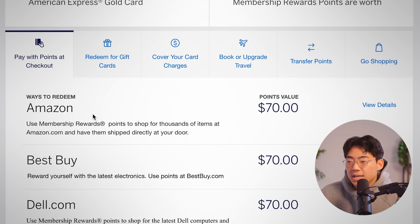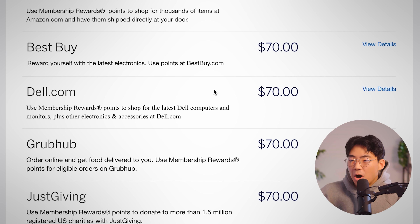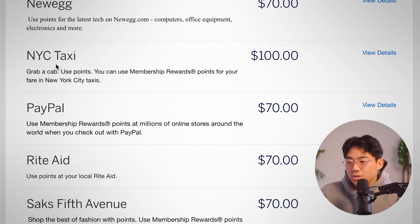For 10,000 membership reward points used at Amazon, you'd be getting $70, which means you're getting a 0.7 cent per point ratio. The rule of thumb here is to stay above a one cent to one point redemption — if you're not able to do that, you're not getting a good redemption. Scrolling down, they give us some other sites to redeem on, but on average you're getting about $70 for 10,000 points, which is not great. Every now and then you'll see a random one like a New York City taxi, but for anyone who doesn't live in New York, I just don't see this being valuable.